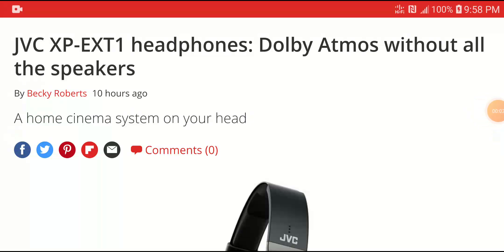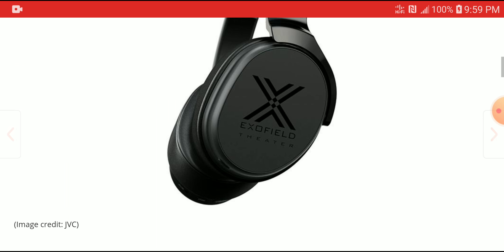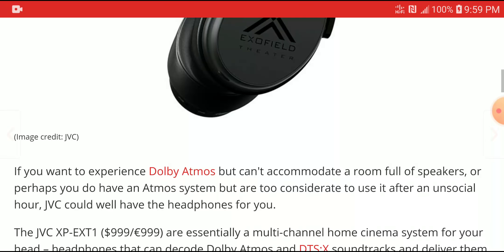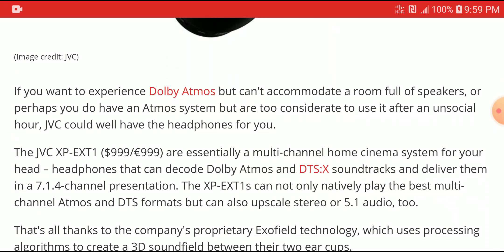An impressive new headphone has been announced by JVC, and it's pretty much the first ever true Dolby Atmos headphone. It is not cheap, but if you really want Atmos out of a headphone that would give you near speaker-level performance and wouldn't cost you an arm and a leg, this is the headphone for you. The model is the new JVC XP-EX T1, and it is a thousand dollars.